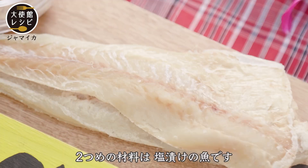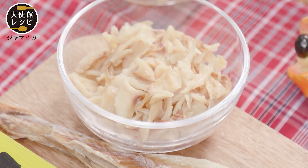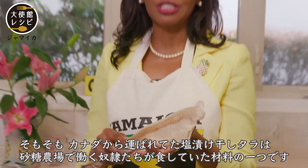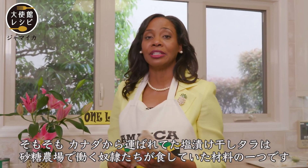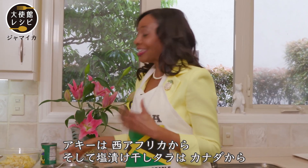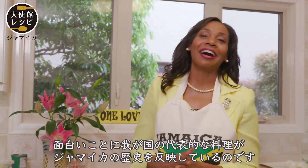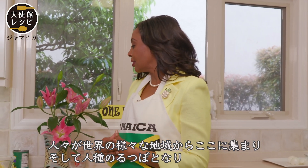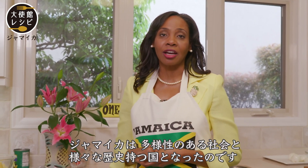The second part of our national dish is saltfish, which is salted cod. It also came out of our history when we were a slave society — we were getting saltfish from Canada as part of the food diet for the slaves working on the sugar plantations in Jamaica. So ackee from West Africa and saltfish from Canada: our national dish reflects a bit of Jamaican history, that our people came from different parts of the world.